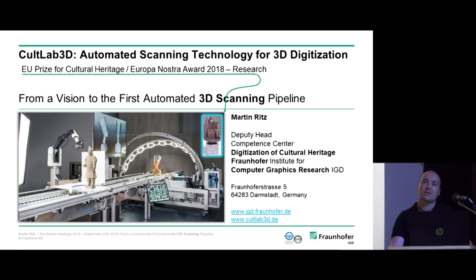My name is Martin Ritz. First of all, I would like to thank you for inviting us and giving us the honor and opportunity to present our work here in this exceptional scenario and nice city. Our project, which received the Europa Nostra Award 2018, was called Cult Lab 3D.